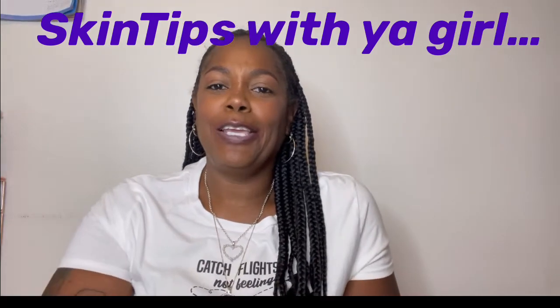Hey, it's me, your girl Tita, here with another weekly skin tip. So today we're going to be discussing boils. I hate them. I suffered from them for years.